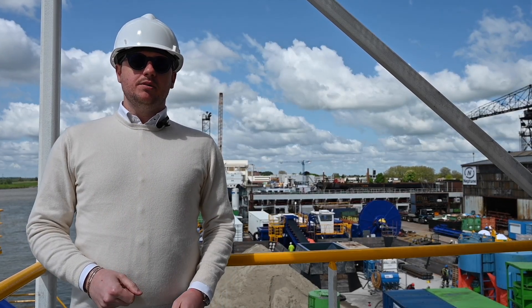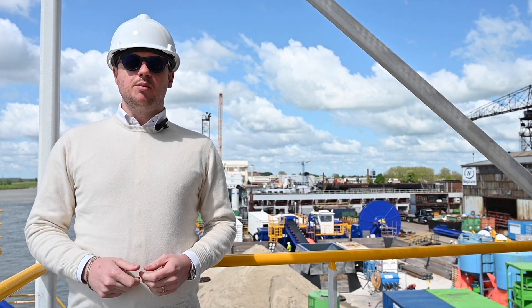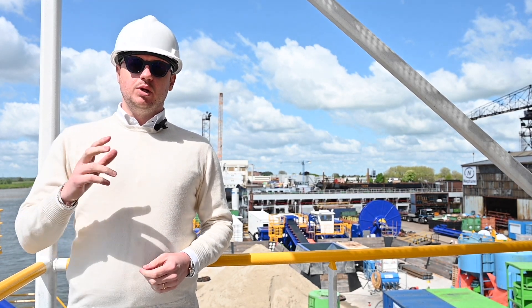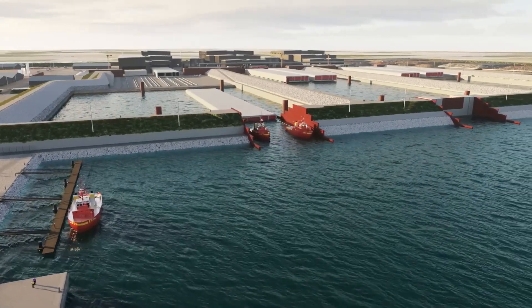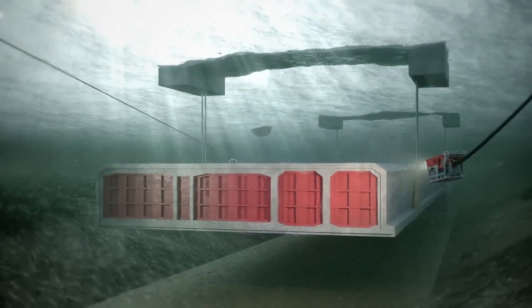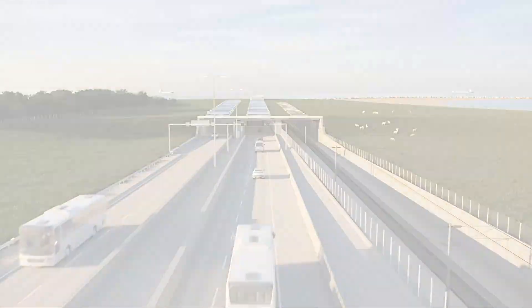Hello everyone! This behind me is one of Europe's largest construction sites. We are providing the necessary power to build a Fehmarn tunnel between Denmark and Germany. This will be the longest immersed tunnel in the world. It is 18 kilometers long and will connect the two sides in only a 10-minute drive.